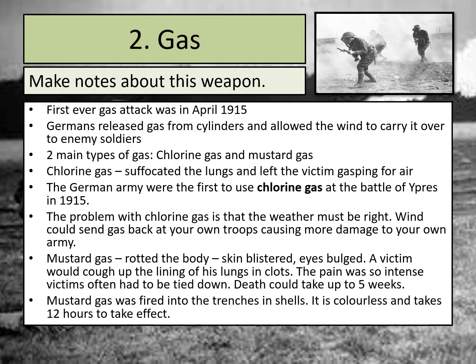The next weapon we're going to be looking at is gas. As I read through the notes, you need to be making points about what gas was like and how it was used in the First World War. The first ever gas attack happened in April 1915, when the German army released gas from cylinders and allowed the wind to carry it over to enemy soldiers — into the Allied trenches. Even though the Germans started off using chlorine gas, the Allies were the ones who went on to use more gas attacks than the Germans in 1917 and 1918.